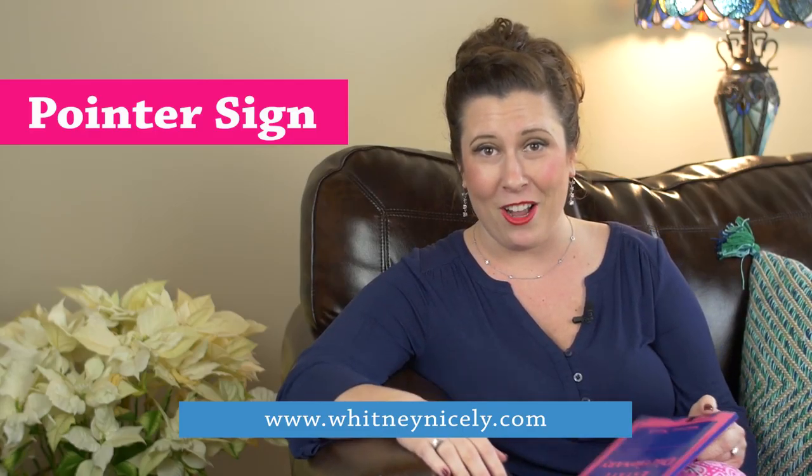Pointer signs are very fun and you can have fun with them. They're also more likely to get stolen, so get a lot of them.